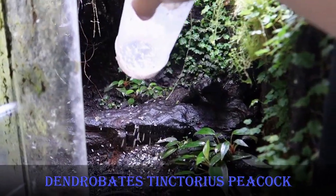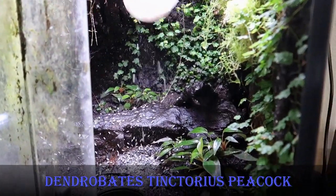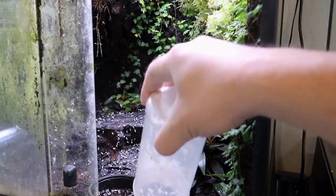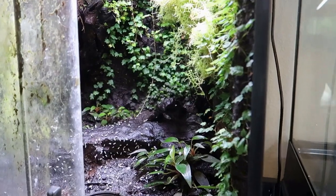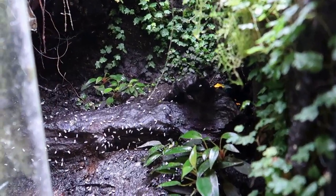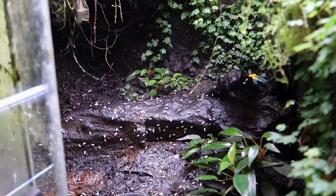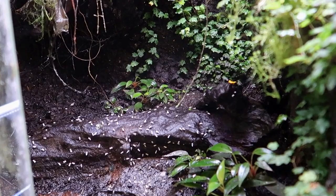Here are the Dendrobates Tinctureus Peacocks — this is one of my favorite tanks. I really like how the ficus quercifolia blankets the side of the vivarium. The left side doesn't get as much light, but I'm sure it will grow in eventually. There are two peacocks in here and the male likes to hide up in the upper canopy.